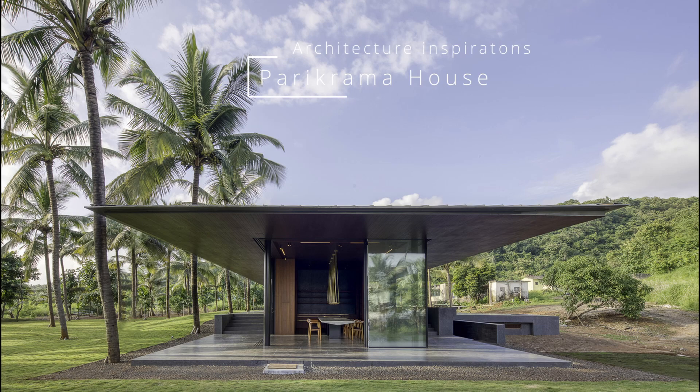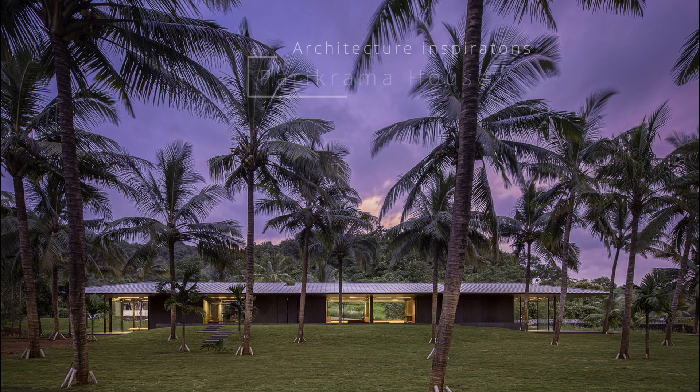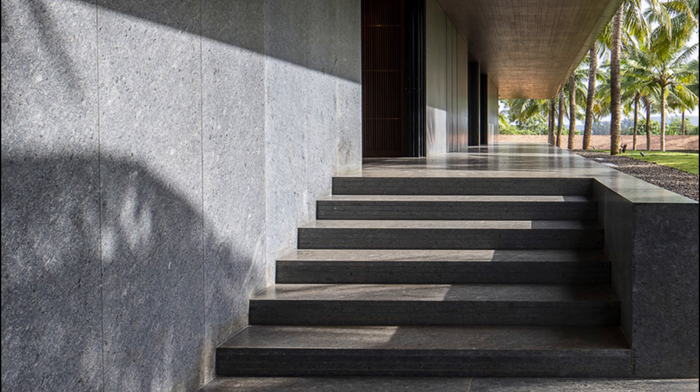Parikrama House, India. Approached by a friend who represents a minimal windows producer from Portugal, Kelet Panorama, we were given the task of developing a sort of case study home in the Moorite region amidst a coconut grove.